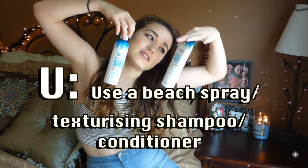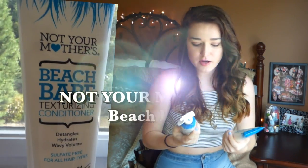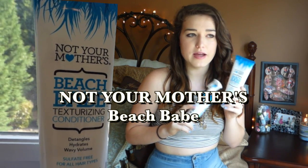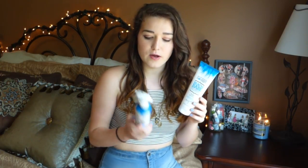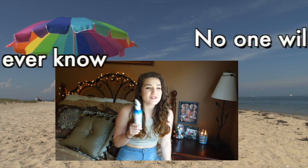U is for use a beach spray, slash texturizing shampoo, slash conditioner. I use the Not Your Mother's Beach Babe shampoo and conditioner, and they also have a Beach Babe spray which is just like a sea salt spray, so it'll give you those beachy waves even if you're not at the beach. You can spray this in either damp or dry hair — really cute if you're going to do a loose braid, or you can use a diffuser on your hair dryer. There's a lot of things you can do with this.